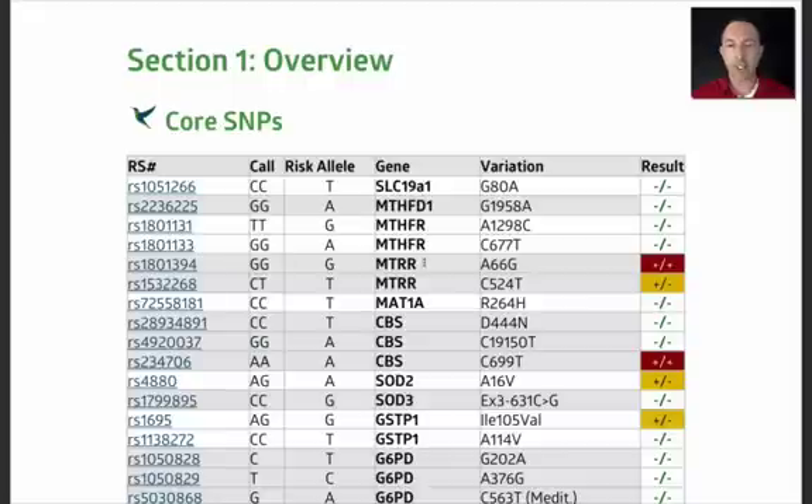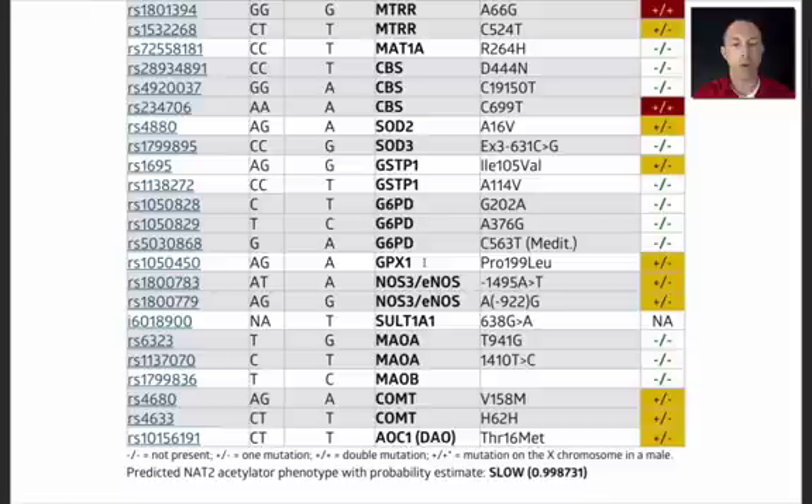If you look at my Stratagene report, on the second page you go down to the bottom, you will see the third-to-last and second-to-last lines are for COMT. This is an enzyme that uses methyl groups from the methylation process to methylate a few things, but chief among them are dopamine and estrogen. You can see that there are two different mutations. The V158M mutation is the one where most of the research is. There's another one that has less research behind it. And you can see that I'm heterozygous for each of them, meaning I have plus-minus — one of those variants from one of my parents but not the other.